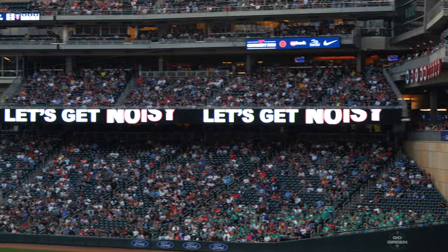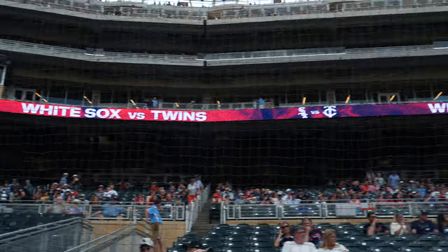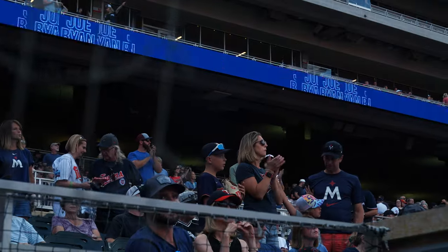Last, but certainly not least, is the multitude of ribbon displays that surround Target Field, both on the infield and on the outfield. They're used for messaging, promotions, line scores, closed captioning — basically everything to keep the fans entertained and informed throughout the game. They're not the largest displays within the ballpark, but they're certainly one of the most important.